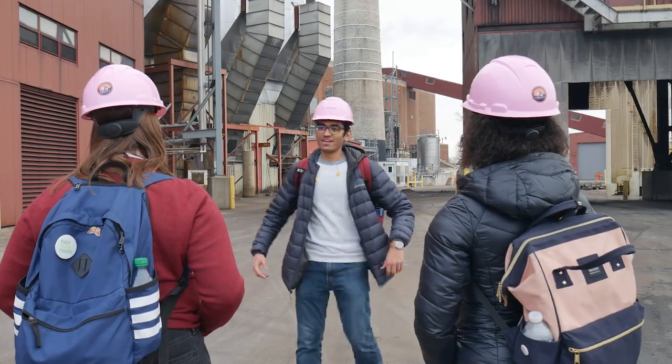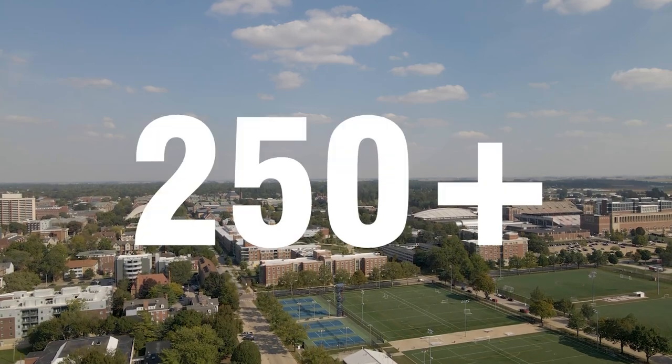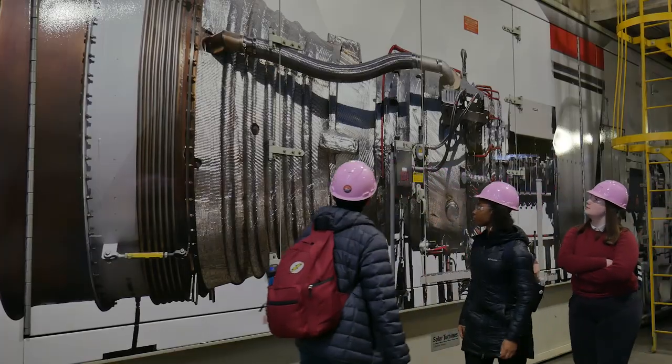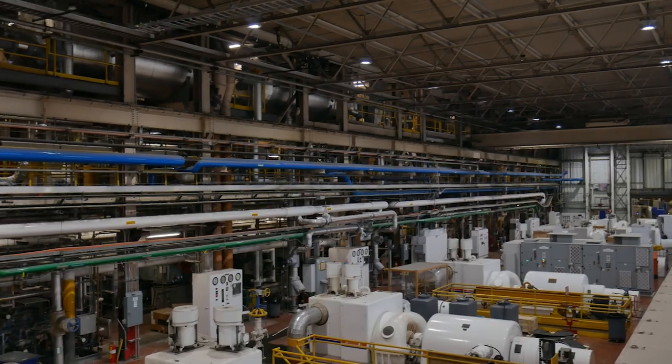Welcome to the Abed Power Plant, one of the few cogeneration plants on a campus in the US, providing power and heating to more than 250 buildings. By reusing the steam produced during the process to heat the buildings across campus, it can work at an efficiency of nearly 80%, which is almost double that of a conventional power plant.